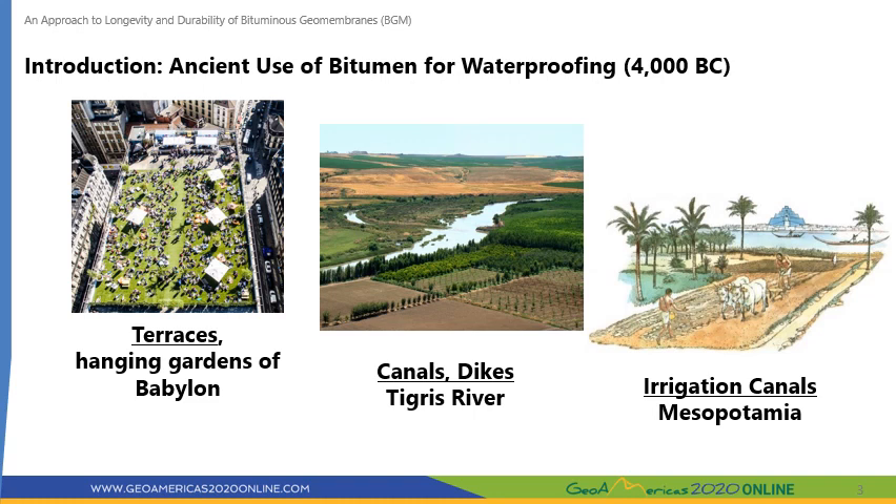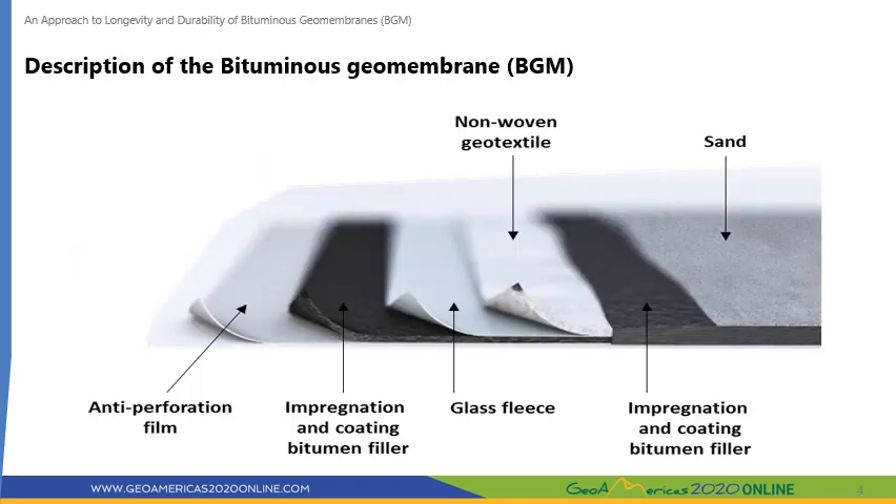Bitumen emerged again in the 20th century as a waterproofing material for civil engineering applications in the form of a prefabricated bituminous geomembrane, which we'll refer to as BGM. To give you a better understanding of bituminous geomembranes, here is a cross-section. A BGM is a synthetic waterproofing product manufactured by impregnating a non-woven long fiber polyester geotextile and a glass fleece within a bitumen compound.